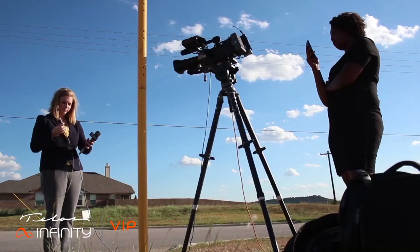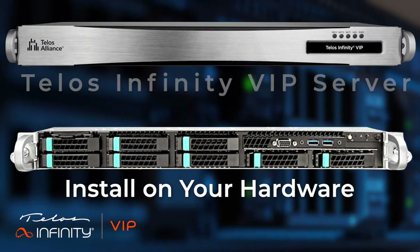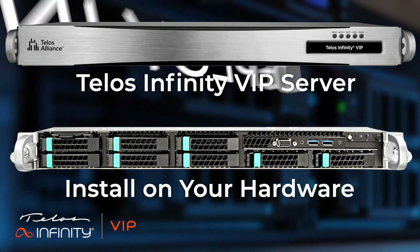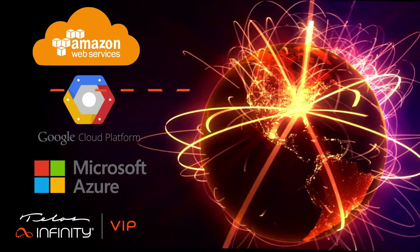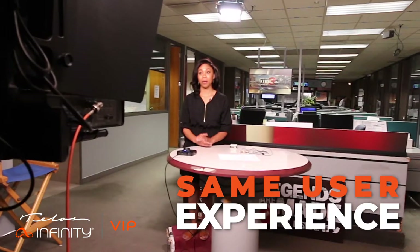Deploy Infinity VIP to suit your workflow: on-premises by installing Infinity VIP on your own server hardware, or out-of-the-box with the Infinity VIP server appliance. Alternatively, choose cloud deployment in a private data center or hosted by popular public cloud services. No matter which deployment you choose, you get the same convenient user experience.